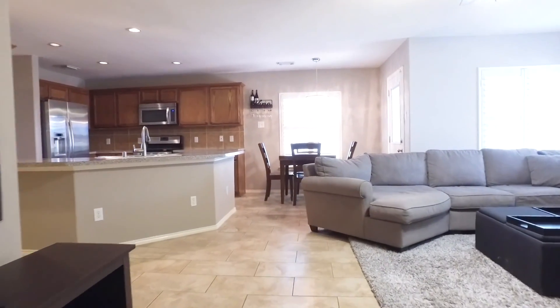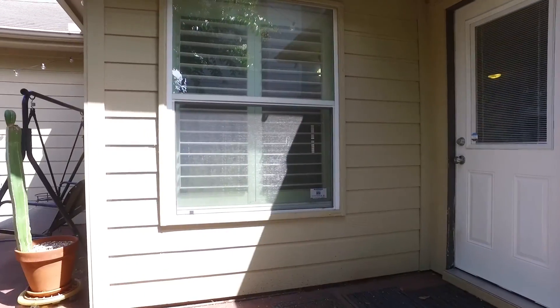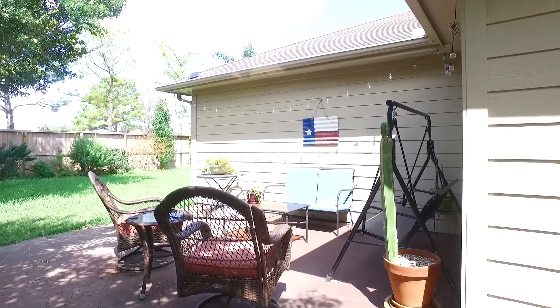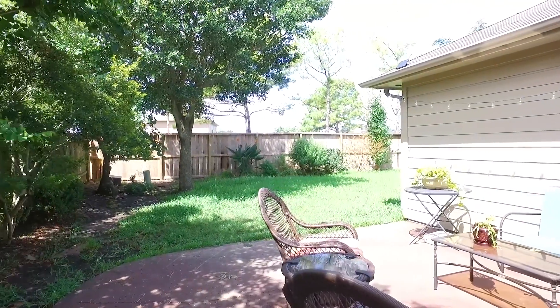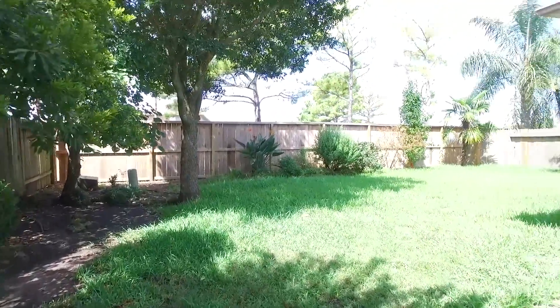This home is move-in ready and waiting for you and your family. Take some time outside and enjoy the backyard in the shade in the afternoon. Fully fenced in with an extended patio — this Richmond, Texas home is waiting for you to make it yours.